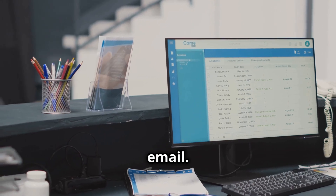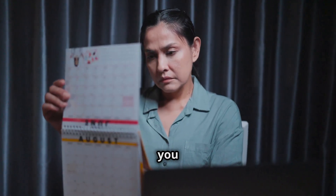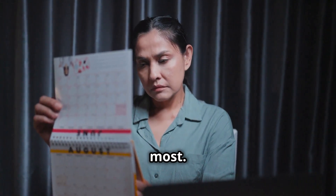Google Calendar is like having a personal assistant who reminds you about everything, so you can focus on what matters most.